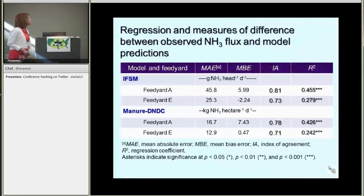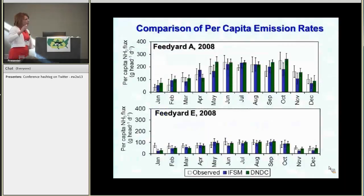So here are the statistics for all this. We used regression and a suite of univariate difference measures. The index of agreement indicated 71 to 81% agreement between model predictions and observations. The regression coefficient was higher for feed yard A than for feed yard E, likely because of the sparsity of the data during 2007, but still it was highly significant. Given the pretty big daily variation in these emissions, we calculated per capita emissions for each month in 2008 at both feed yards in grams per head per day. We had to convert the Manure DNDC data based on the feed yard area and the number of cattle for each month. There was agreement for every month at feed yard A except for July and September, where Manure DNDC tended to over-predict, and in January, where they both tended to under-predict.